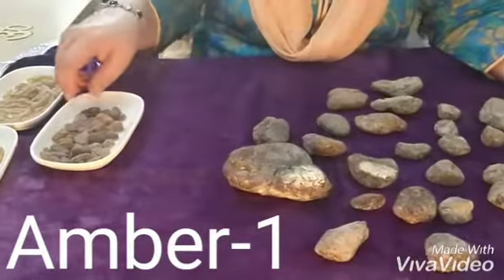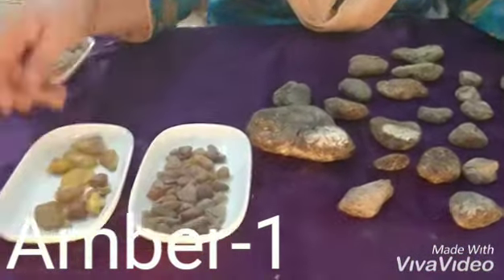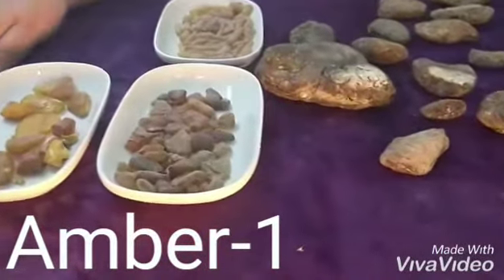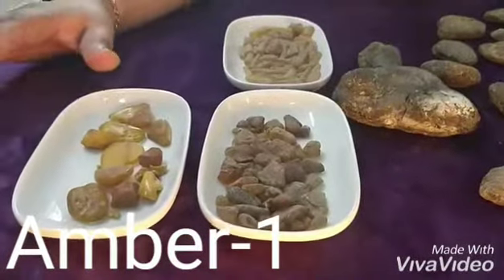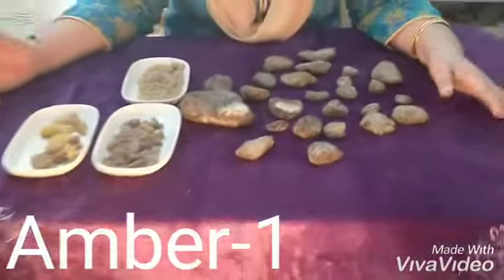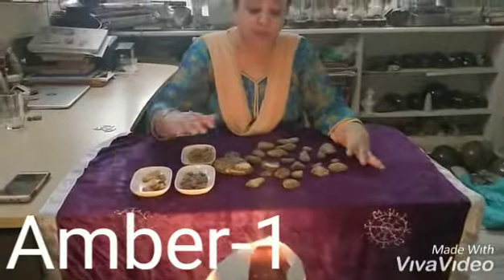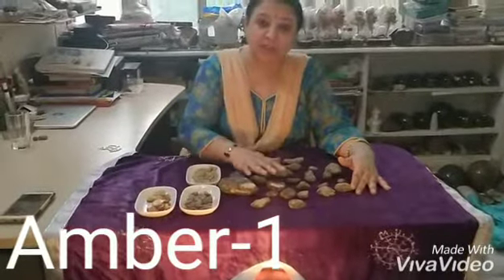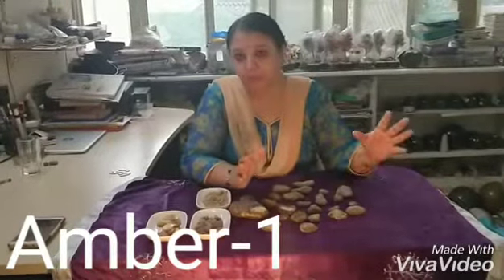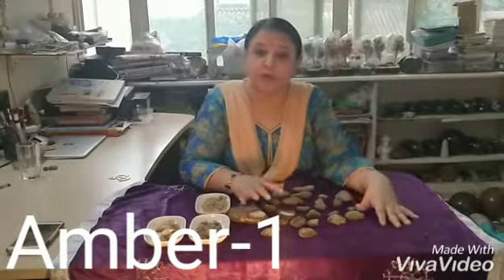This crystal is used in our Manipura Chakra. It is connected with our solar plexus. So if this chakra is balanced, then all the negative energy comes out. Many problems connected with the Manipura Chakra are connected with Amber.